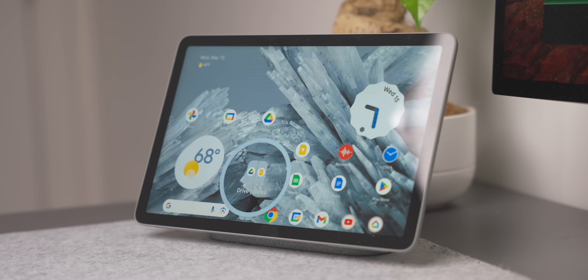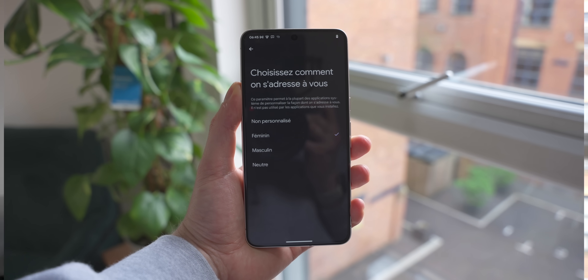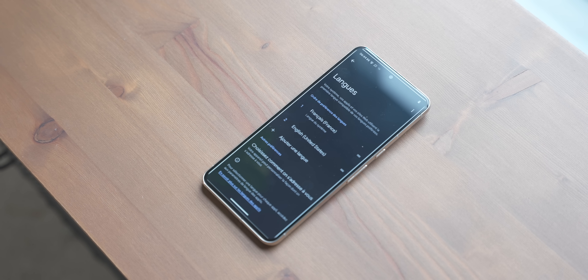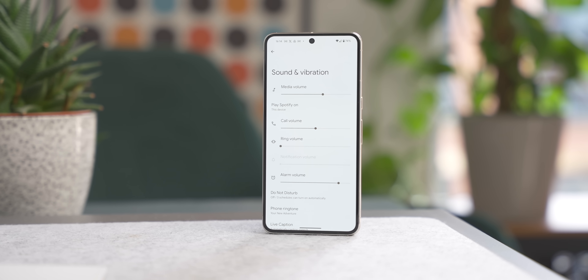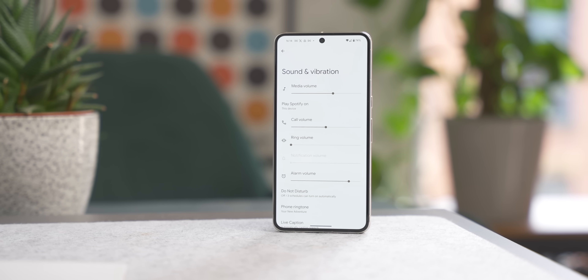A couple of other quick features: you'll now be able to choose in settings how you're addressed by the system — for example, this could be used to change pronouns. Go into Settings, then System, Languages and Input, and System Languages to choose how Android addresses you. Beta 2 also allows custom vibrations for certain apps, so you'll know what notifications are coming through — whether that's WhatsApp, Telegram, or Slack — because each app can have a different vibration pattern.